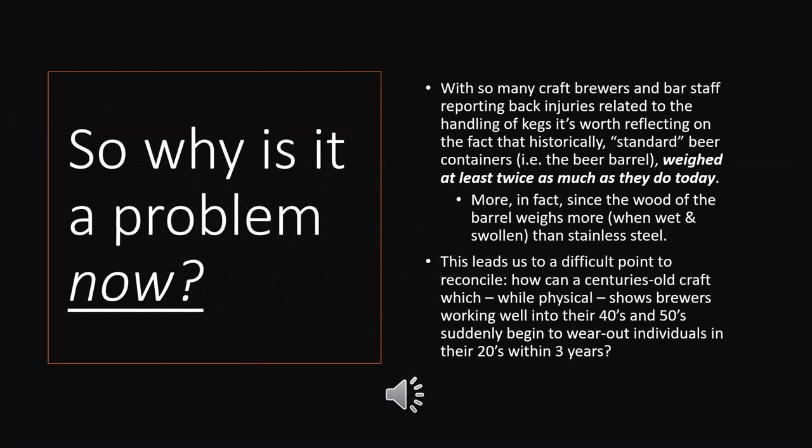So why do I think it's a problem? I can tell you from first-hand experience that working in the brewery certainly deteriorated my already problematic back. Beyond that, I looked around at my classmates from brewers college and a few years on, a distressing number of them had already retired from brewing — not because of the pay, not because they didn't love the work, but because their backs had given out. And that seemed wrong to me.